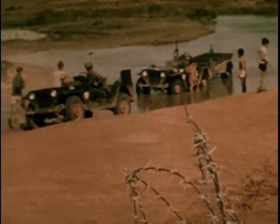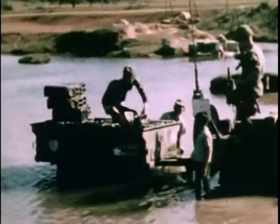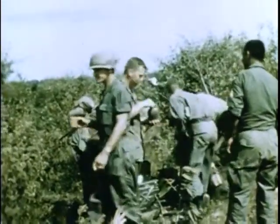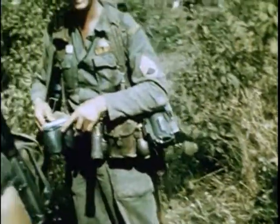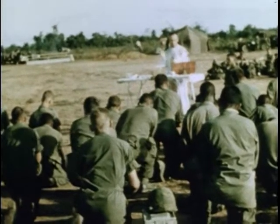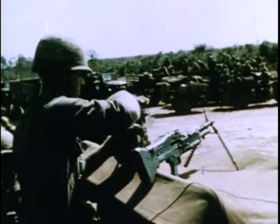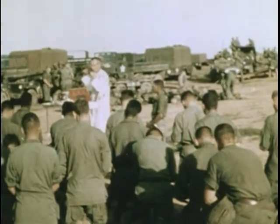While troops continue the search, other soldiers secure the roads and bridges in the area. Jeep crews load jerry cans with fresh water at a shallow river port. The water will be boiled for purification, and then cooled before use. The men of the 101st Airborne Division pause in the tropical heat to refresh themselves before continuing their search and destroy cycle. During a lull in the operation, the battalion chaplain arrives by jeep and conducts open-air services for the men of the unit.